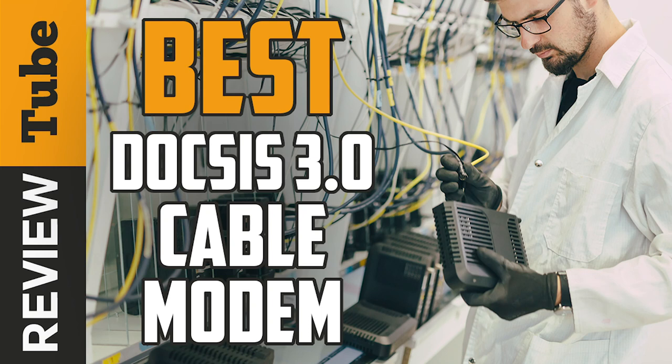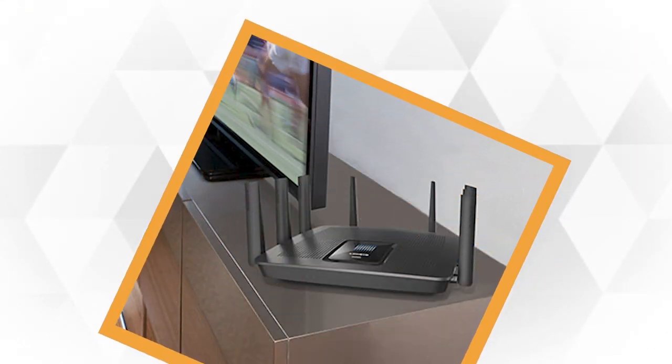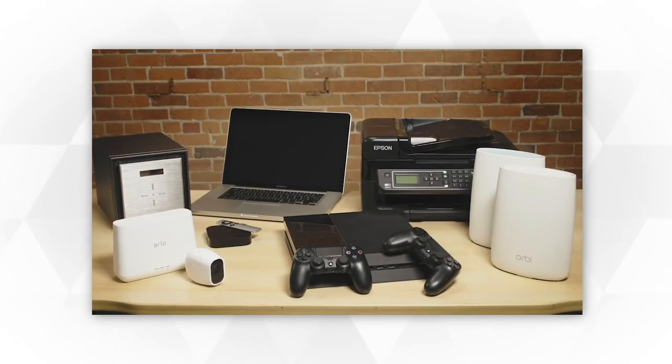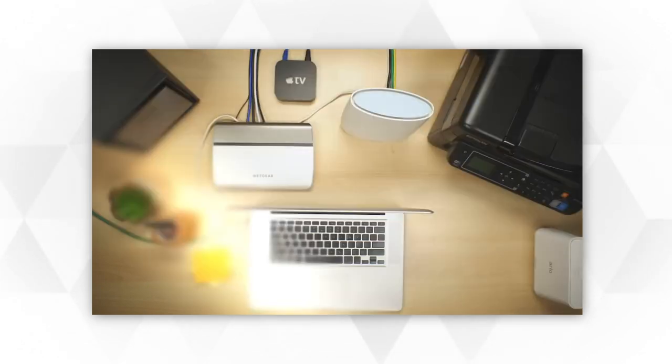DOCSIS, or Data Over Cable Services Interface Specification, is an international telecommunications standard that permits the addition of high bandwidth data transfer over an existing cable television system. Simply put, it's a standard that allows your cable provider to add high speed and telephony data to your existing cable services.